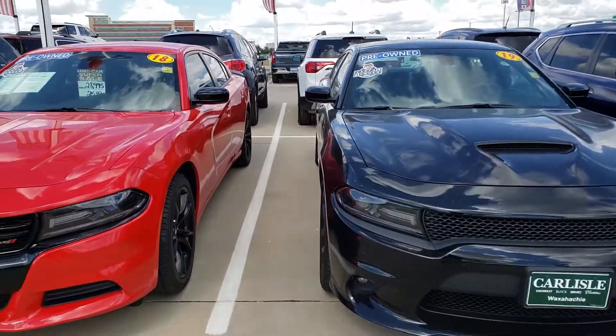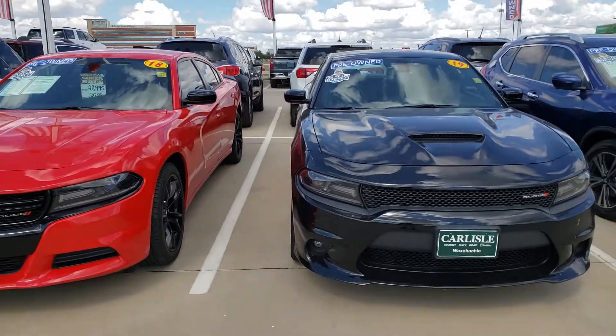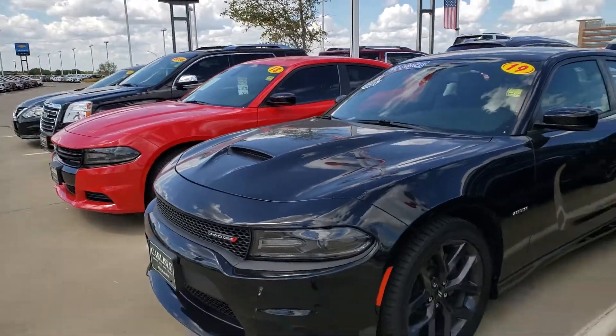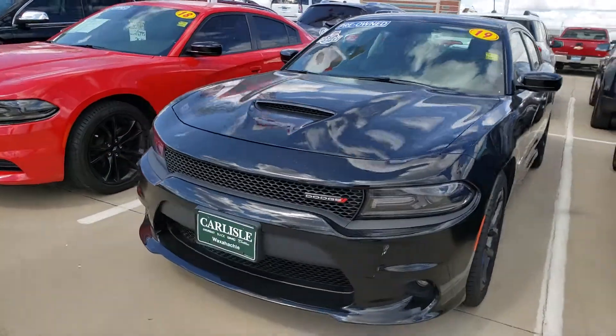Both of them are loaded up, ready to run, looking good, and ready to hit the streets. Both are Carfax one owners — 2019 and 2018 — at Carlisle GM in Waxahachie, Texas, just south of Dallas.